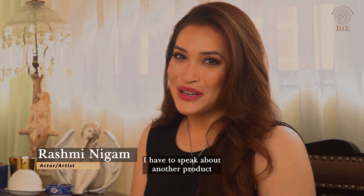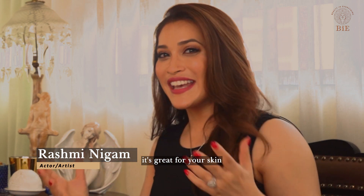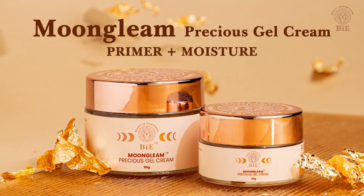I have to speak about another product that I absolutely love. It's great for your skin and also for those night looks. It's called the Precious Cream Gel.